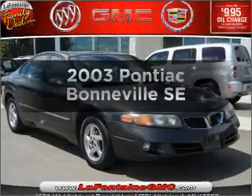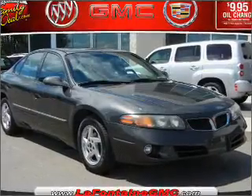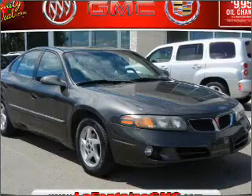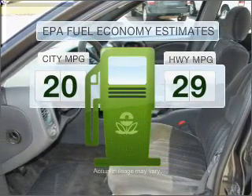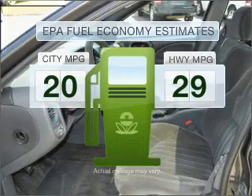Imagine yourself in this 2003 Pontiac Bonneville. Everything you need under one roof with this great vehicle. In the city or on the highway, you'll spend less time at the pump with this fuel-efficient vehicle.